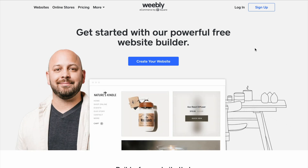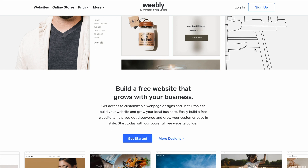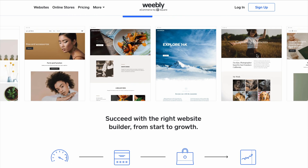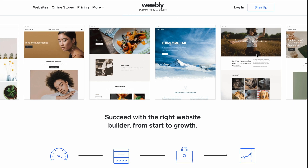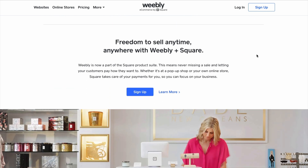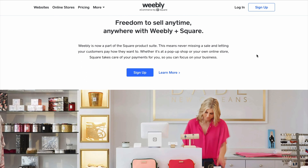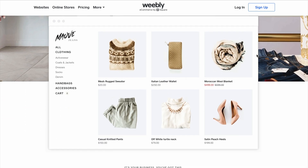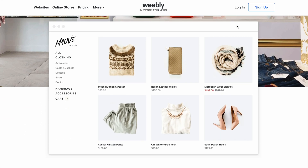Weebly is a budget-friendly option that doesn't skimp on essential features. It's incredibly easy to use with a drag-and-drop builder and templates that work well for small businesses. While it's not as feature-packed as Wix or Squarespace, it's perfect for businesses that need simple, functional websites. Pricing starts at just $6 per month, making it one of the most affordable options out there.